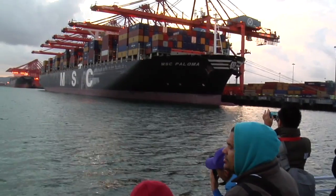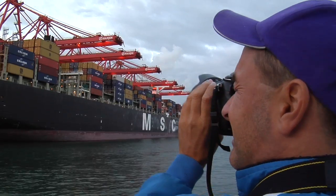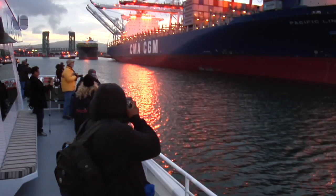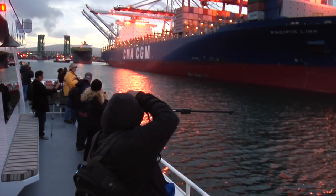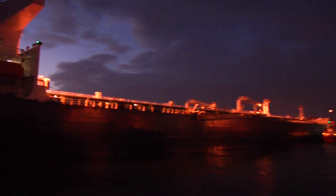The tour even included a brush with the MSC Paloma, a humongous vessel that carries 14,000 container units. That was really impressive. This opportunity is amazing — you can't come down here unless you have a special badge and clearance. There are so many bright colors and so many different lines. It's honestly, as a photographer, kind of a compositional dream.